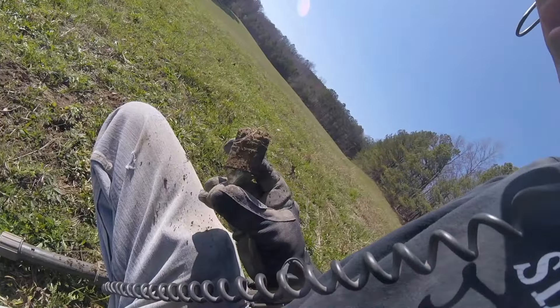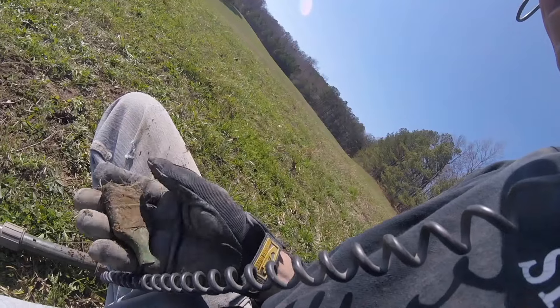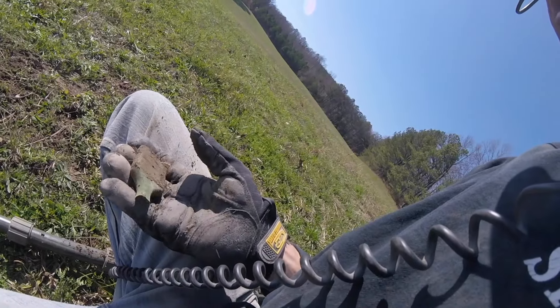Civil War paintbrush — maybe a little bit post.